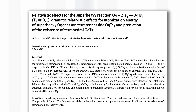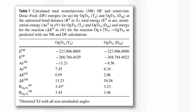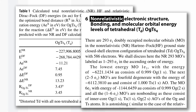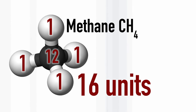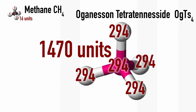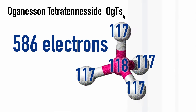A recent paper tackles this problem computationally, and their computations have two different versions. One is a fairly straightforward computation; the other considers so-called relativistic effects. Before we think about the calculations, a few numbers. Methane, CH4, which is the lightest stable five-atom molecule, weighs 16 units. Oganesson tetratenesside would weigh 1470 units — that's about 92 times heavier, so it's quite big. If you add up all the electrons in this molecule, there are 586 electrons, which is a lot, and this is what makes the computational challenge so big.